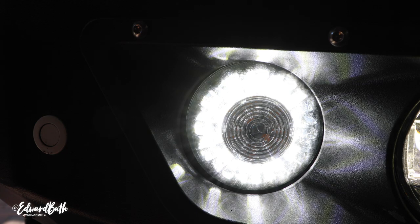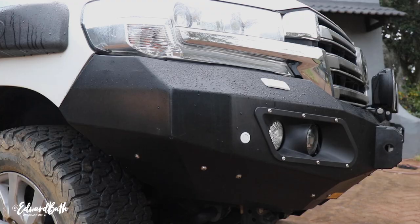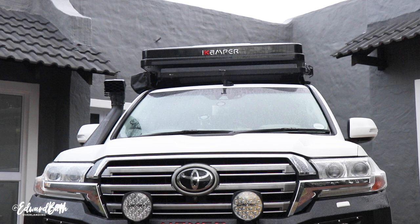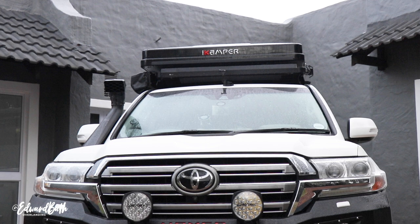Another awesome touch from Hammer is the built-in indicator feature. It's safe to say, with the added strength as well as the airbag compatibility and ADR compliance, I felt a lot safer out on the road. Thanks for watching — if you enjoyed the video, please don't forget to like and subscribe. And until the next adventure, cheers.